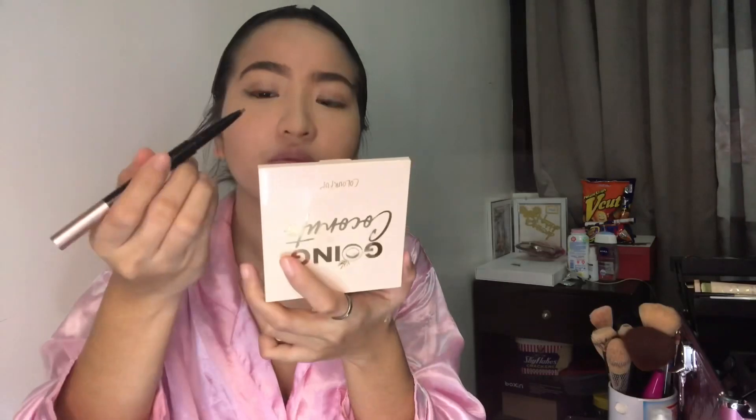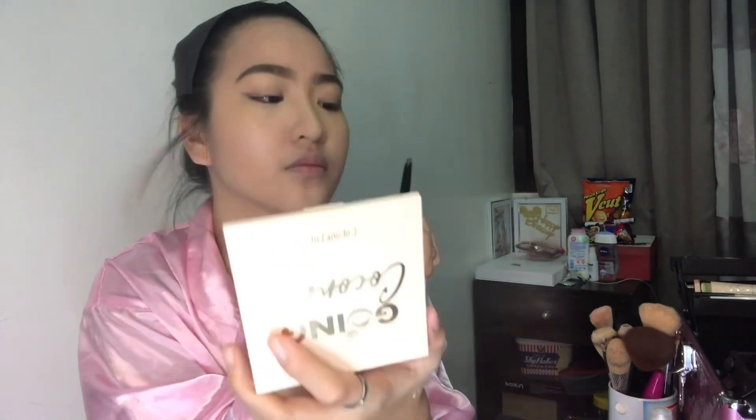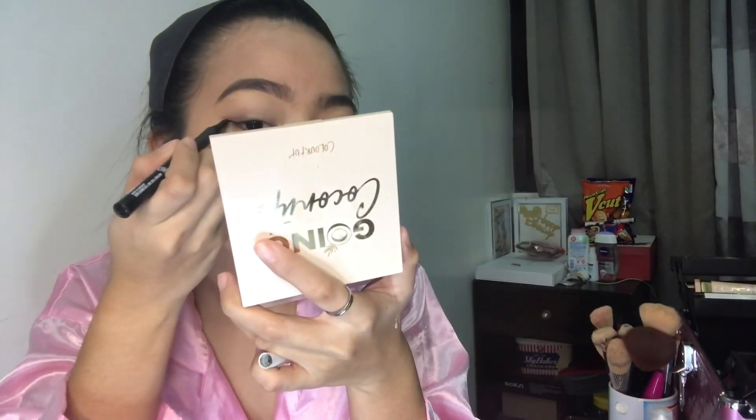I used the eyebrow liner again for the wing. Of course, nobody is perfect — and this is also my first time vlogging while doing my own makeup. So please bear with me. Make sure your eyeliner isn't messy so you won't have to keep wiping and spreading what you've applied.